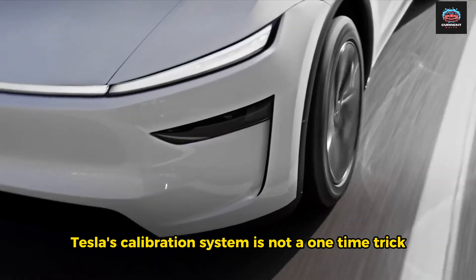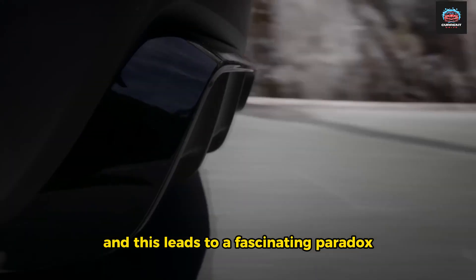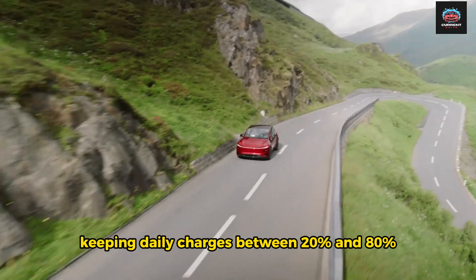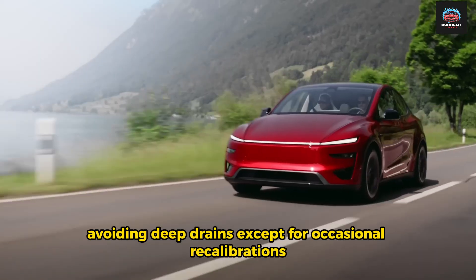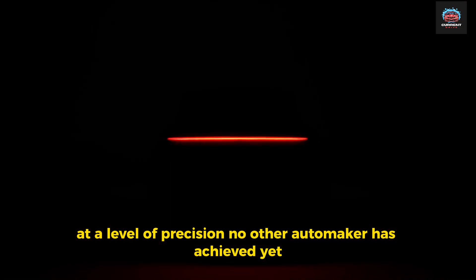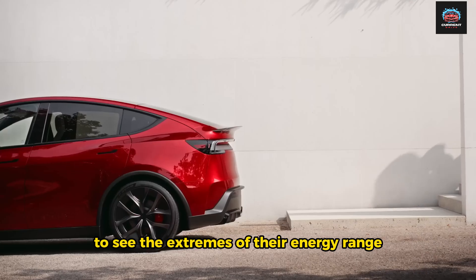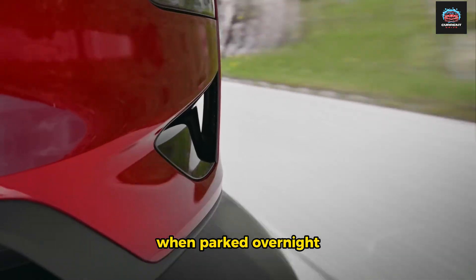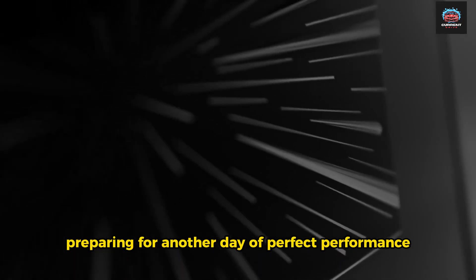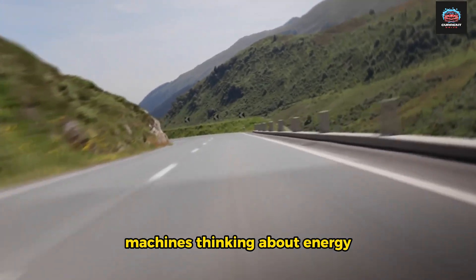Tesla's calibration system is not a one-time trick — it's a living process. Every drive, every charge, every mile adds data to the battery's neural memory. And this leads to a fascinating paradox: Tesla batteries seem to heal over time. When owners adopt better charging habits — keeping daily charges between 20% and 80%, avoiding deep drains except for occasional recalibrations — the software realigns and battery performance often improves. It's not magic; it's mathematics at a level of precision no other automaker has achieved. Yet this intelligence depends on trust. Tesla owners must allow their vehicles to learn, to see the extremes of their energy range, and to run its balancing cycles uninterrupted. When parked overnight, your car might hum quietly or draw a tiny bit of power. That's the BMS at work, trimming and balancing voltages, preparing for another day of perfect performance.